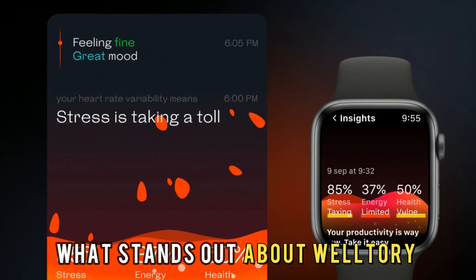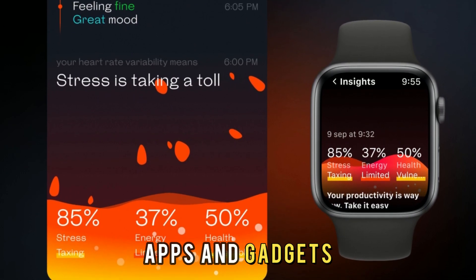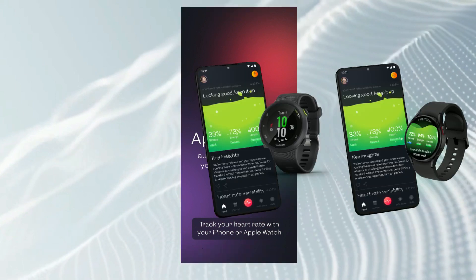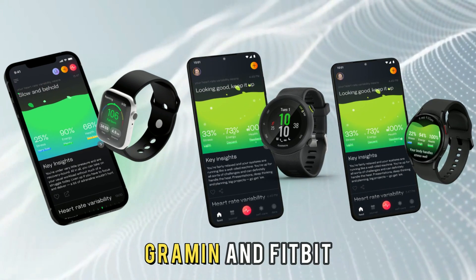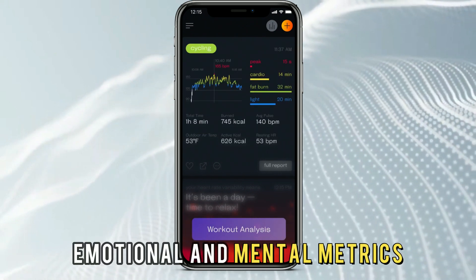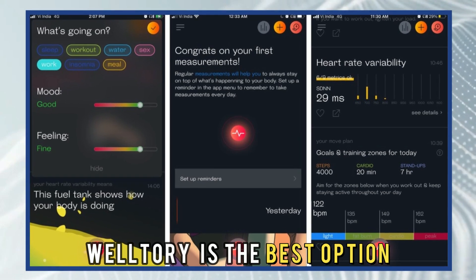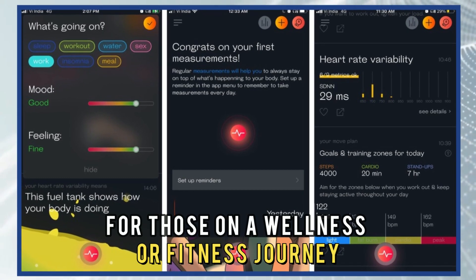What stands out about WellTory is that it supports more than 120 smart apps and gadgets like Apple Watch, Calm, Garmin, and Fitbit. It collects data from these apps to track your physical, emotional, and mental metrics. WellTory is the best option for those on a wellness or fitness journey.